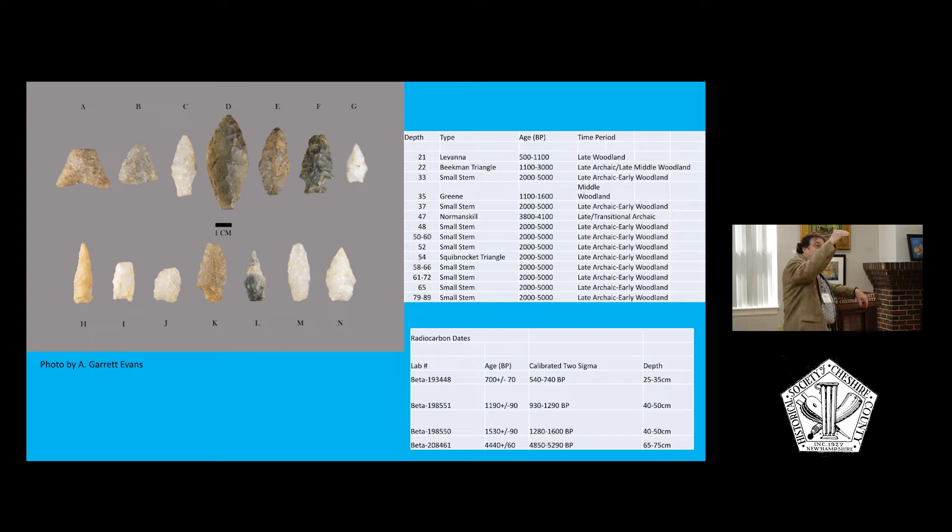We found all sorts of stuff. This is a site that had been repeatedly occupied for more than 5,000 years. We found decorated pieces of pottery like these that you see here, and very nice stone tools. The styles of these range from about 500 to 700 years old up to the oldest ones at about 5,000 years old. We have a series of radiocarbon dates, and the deeper we go, the older the dates get — which is exactly what you'd expect.